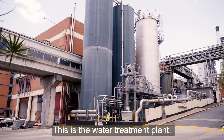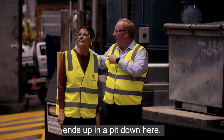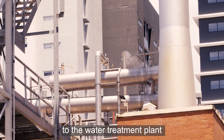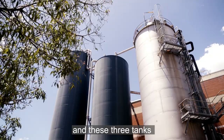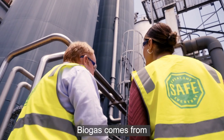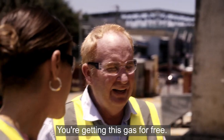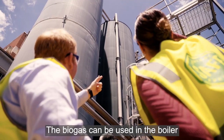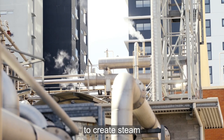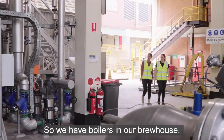This is where it all happens — this is the water treatment plant. All the water spilled in the plant ends up in a pit here. It gets pumped across to the water treatment plant, and these three tanks make up the anaerobic digestion process. Each one has a different function. Biogas comes from the digester on the water treatment plant — you're getting this gas for free. The biogas can be used in the boiler to create steam that powers the site.